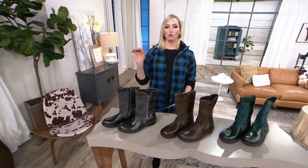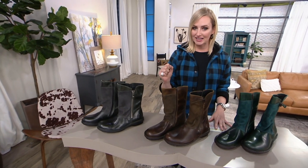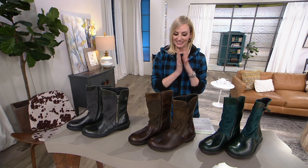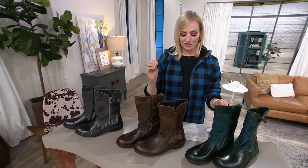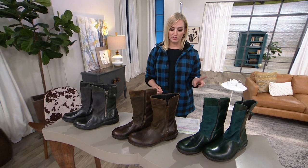Gorgeous, gorgeous boot right here. I also want to point out this is high quality leather. We do have special financing on this boot — we know it's pricey. It's Fly London, the best of the best. We offer nine-month special financing if you shop with your QVC credit card, so just keep that in mind. Dean, take us through the Flea.